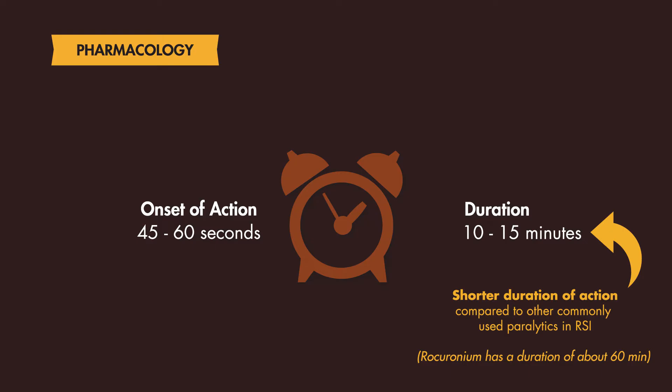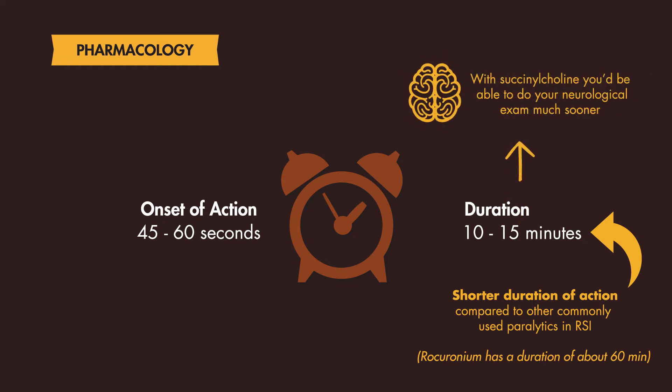Given that, if you wanted the effects of paralysis to wear off quickly — for example, if you wanted to reassess a patient's neurologic exam — with succinylcholine you will be able to do your exam much sooner compared to rocuronium. Another time you would consider succinylcholine is if you wanted to extubate a patient quickly after a procedure.